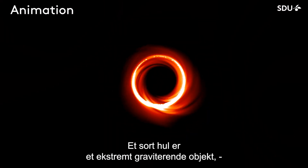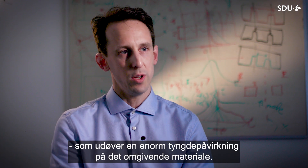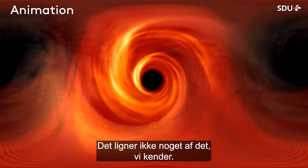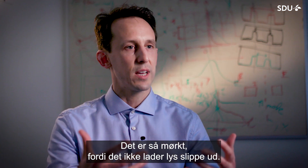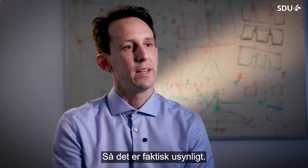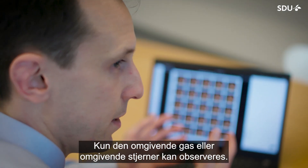A black hole is an extreme gravitating object. It exerts an enormous gravitational pull on the surrounding material — gas, stars, and light — nothing like anything else that we know. It is so dark because it doesn't allow light to escape; even light cannot make it out of a black hole anymore. So it is invisible, actually. It is only the surrounding gas or surrounding stars that we can observe.